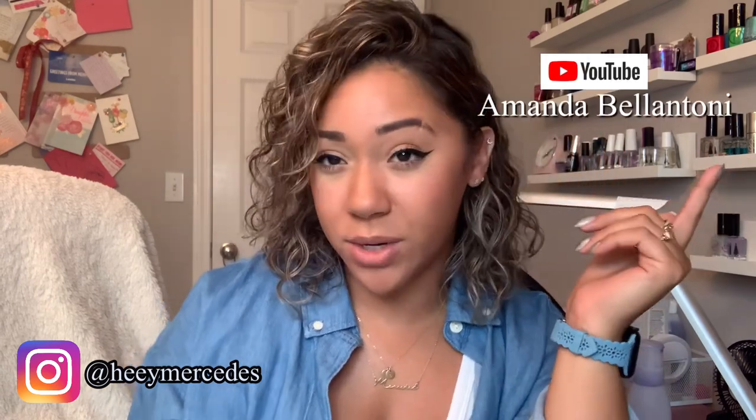Hi everybody, welcome back to my channel. In today's video I'll be showing you a day in the life of my nails. I got this idea from Amanda Bellentoni — I think that's how you pronounce her last name. She's over here on YouTube as well and she has an Instagram page. She made a video like this about six or seven months ago and I thought it was such a great idea. Why not show you guys my daily nail routine — getting the kids ready, what I do on my way to work, the products I use during work to maintain my nails. So thank you Amanda for that idea.